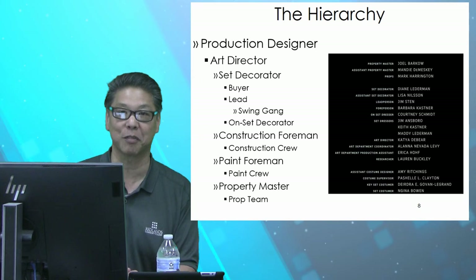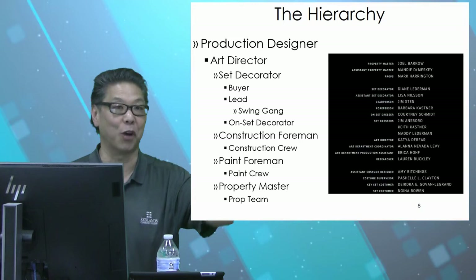Each one of these departments — which is amazing — don't need a college degree. They just need practical experience or training of some sort. Or get in on the ground floor and work as a runner, and start working your way up in any one of these departments.